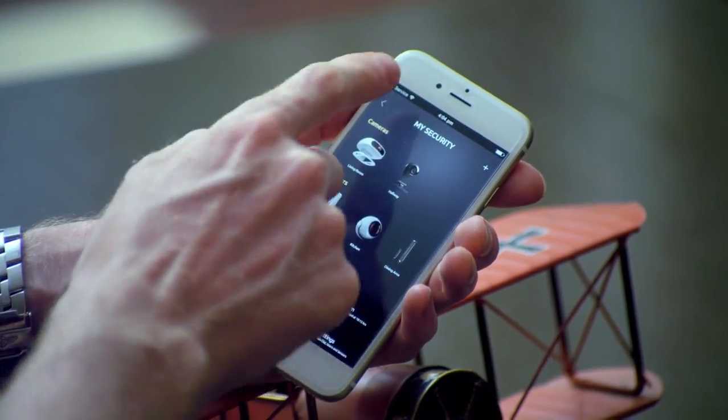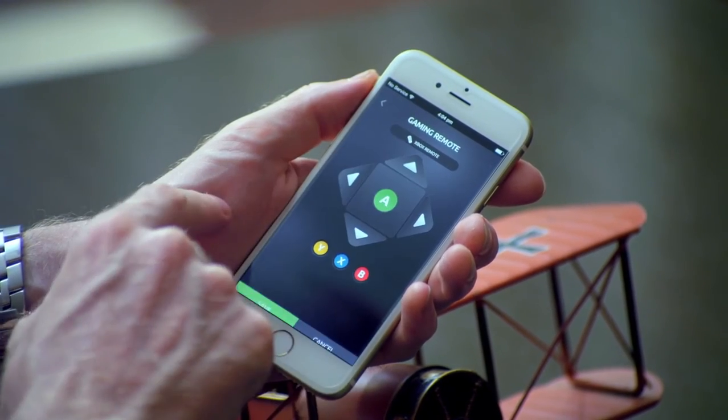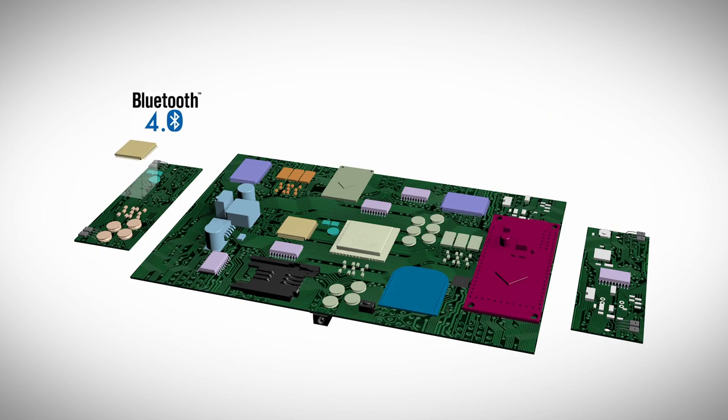Now presenting B1 — the most advanced, powerful, and intuitive smart home system that allows total control of your security, ambiance, and entertainment from a single hub and a single app. B1 has been designed by a team of engineers with over a decade of experience in the design and implementation of advanced security systems for banks and smart homes.